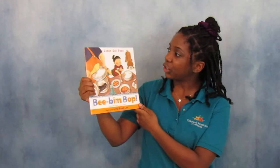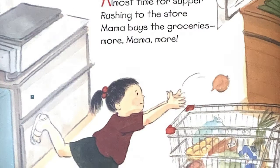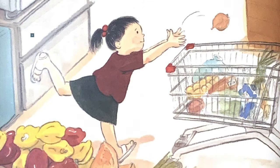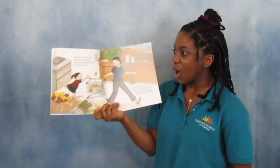Bibimbap by Linda Sue Park, illustrated by Ho Beckley. Almost time for supper, rushing to the store. Mama buys the groceries — more, mama, more. Hurry, mama, hurry. Got to shop, shop, shop. Hungry, hungry, hungry for some bibimbap.